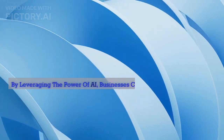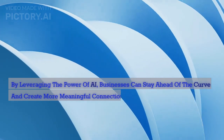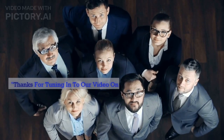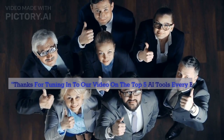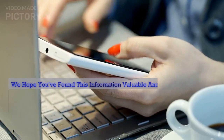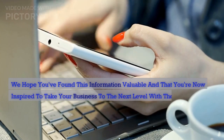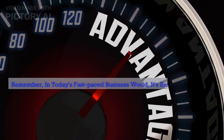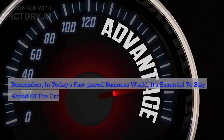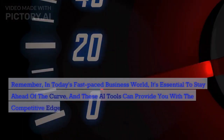By leveraging the power of AI, businesses can stay ahead of the curve and create more meaningful connections with their customers. Thanks for tuning in to our video on the top 5 AI tools every business needs in 2023. We hope you found this information valuable and that you're inspired to take your business to the next level. Remember, in today's fast-paced business world, it's essential to stay ahead of the curve, and these AI tools can provide you with the competitive edge you need.